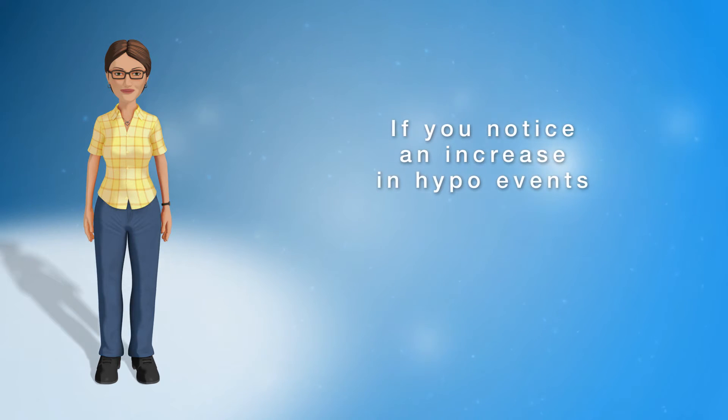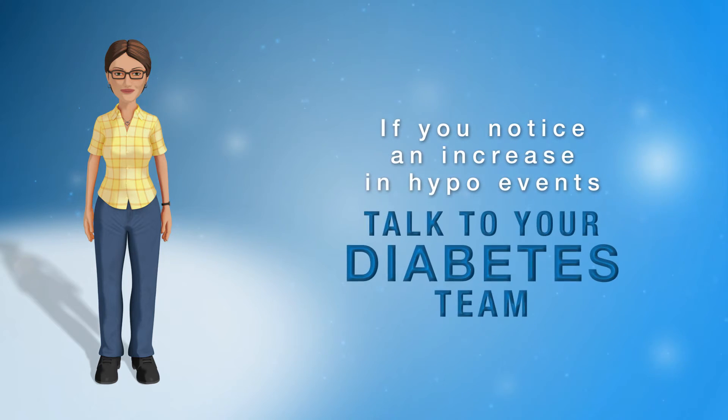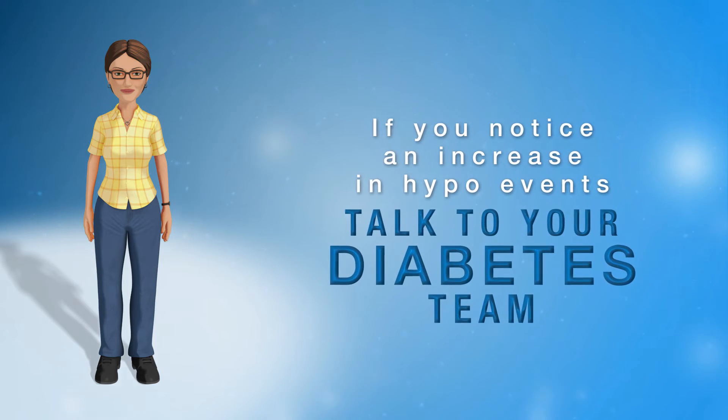If you notice an increase in the frequency of your hypos and experience more than two hypos a week, discuss this with your diabetes team, as you may require a change in your insulin or medication dosage.